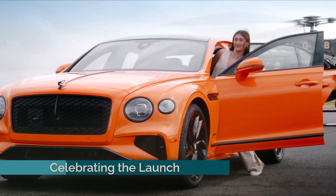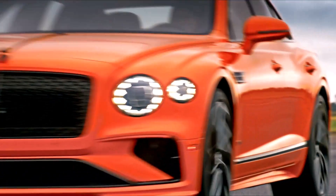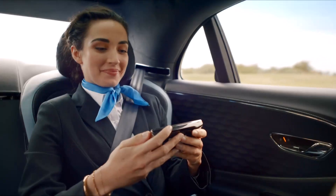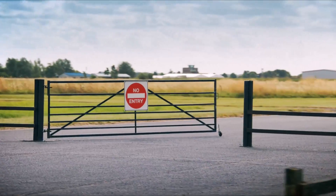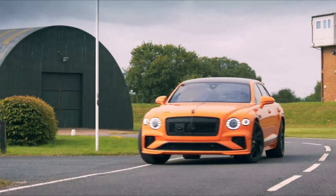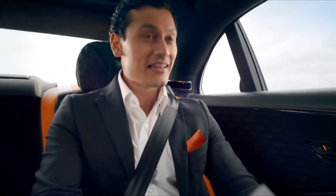To mark the debut of the Flying Spur, Bentley collaborated with motorsport icons Damon Hill and Leah Block for an on-track demonstration of the car's capabilities. The launch video concludes with a special appearance by Martin Brundle in the Bentley EXP Speed 8, adding a touch of Le Mans history to the event. The new Flying Spur blends unparalleled luxury with cutting-edge performance, establishing itself as a formidable contender in the high-performance sedan market.